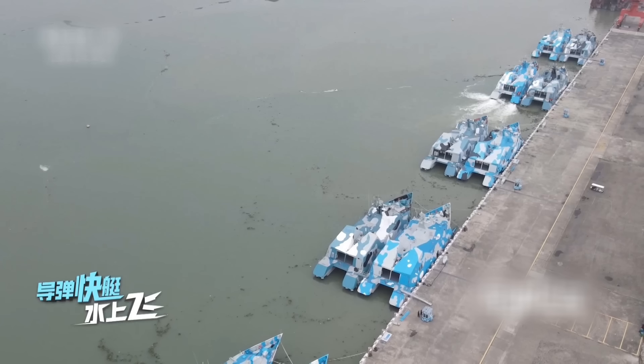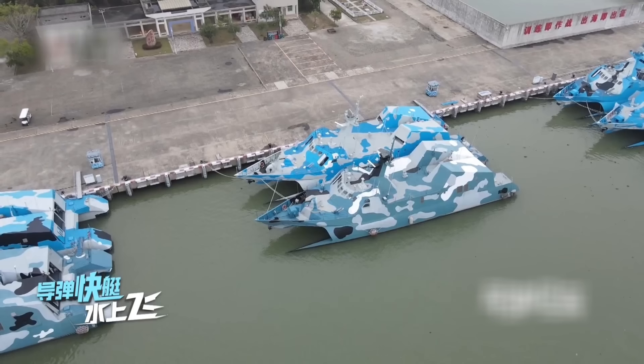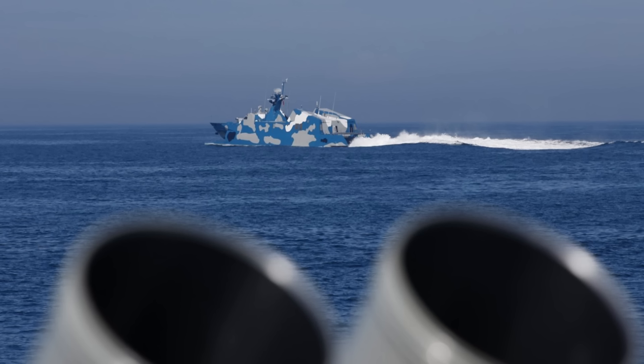The boat has no anti-submarine weapons or sonars. Ideally, it should be supported by anti-submarine assets, like maritime patrol aircraft, anti-submarine corvettes, or friendly submarines. The Type 22 is very heavily armed for a fast-attack craft. It has huge firepower for a small vessel, with only one mission in mind: to sink enemy warships.